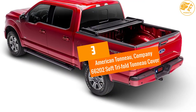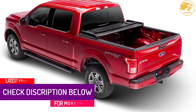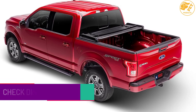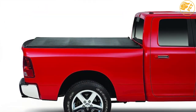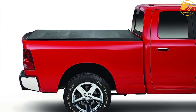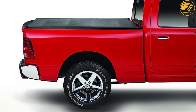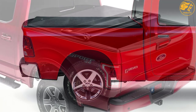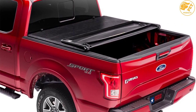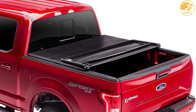At number 3, American Toneau Company 66202 Soft Tri-Fold Toneau Cover. The American Toneau Tri-Fold Cover will easily fit truck beds measuring 6 feet 4 inches. It is ideal for 2009-2018 Ram and is constructed using strong vinyl material. It will protect stored items and the bed from water, dust, moisture, dirt, and other things. The sleek design is not only beautiful but also reduces drag for improved fuel economy. The powder coated aluminum frames are very supportive, durable, and resistant to corrosion and rust. Consumers choose it because it's high quality, affordable, easy to use, and simple to clean.